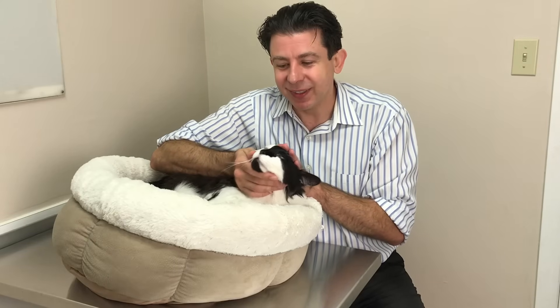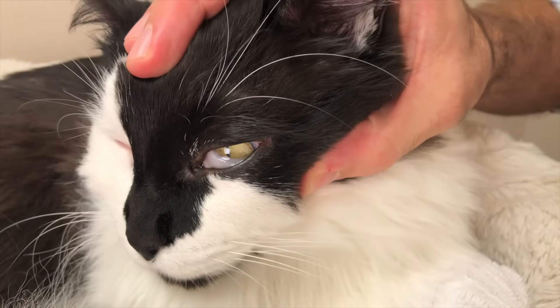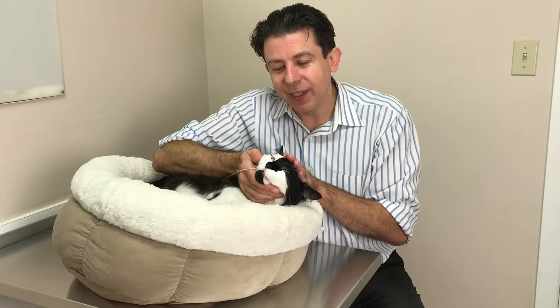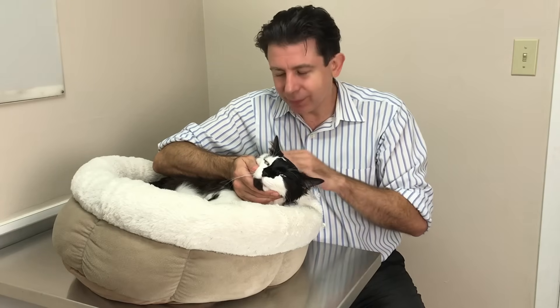So that is the story with nictitating membranes — very useful little things for cats, super weird in my opinion. They occasionally cause issues, but they solve more issues than they cause. Thank you for watching this very important and informative video.